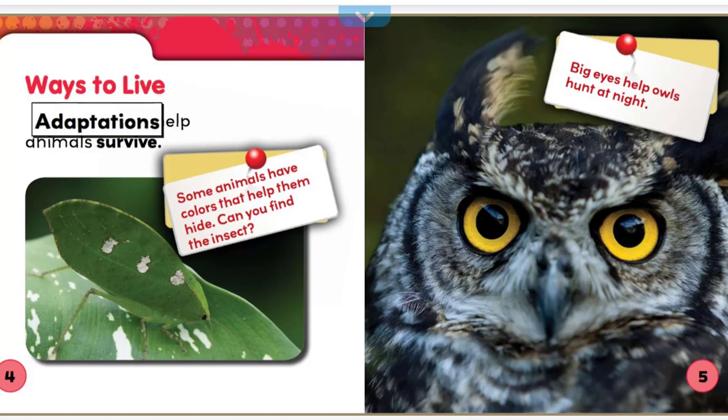Ways to live. Adaptations help animals survive. Some animals have colors that help them hide. Can you find the insect? Big eyes help owls hunt at night.